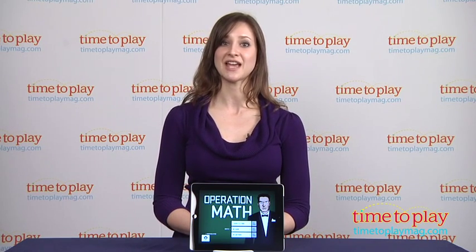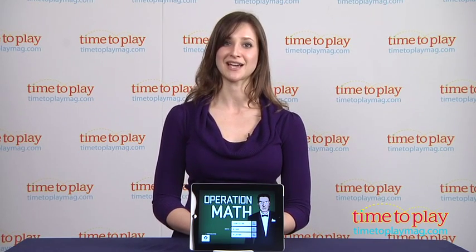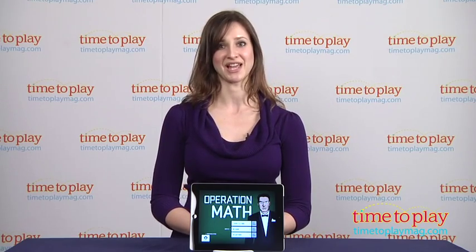To learn more about Operation Math, download the free Kindertown app or head over to TimeToPlayMag.com, your number one source for all things play. Bye-bye.